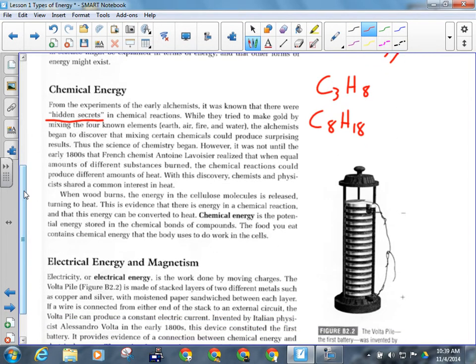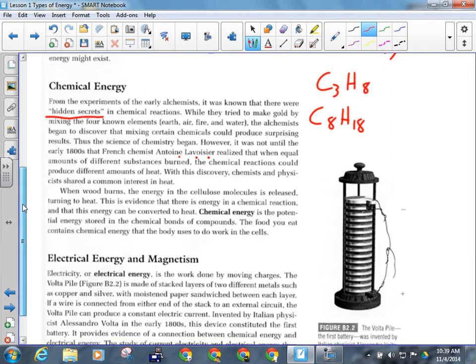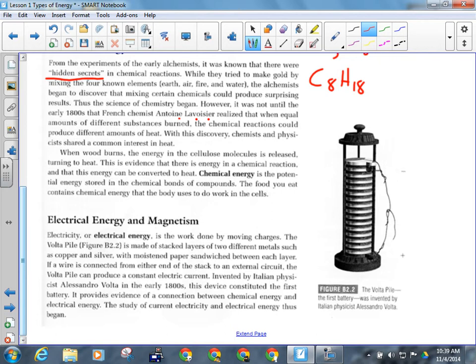The science of chemistry began when people mixed certain chemicals that could produce surprising, often disastrous results. Chemical energy is a form of potential energy. Chemical energy is the potential energy stored in the chemical bonds of compounds — that energy gets released when the bonds are broken. When you digest food, the sugars are burned in the mitochondria of your cells, the energy within them is released, and that's what runs your body.